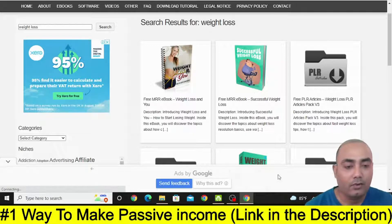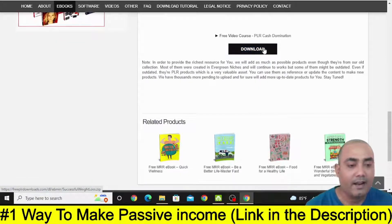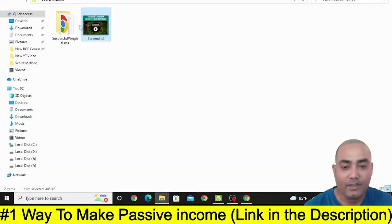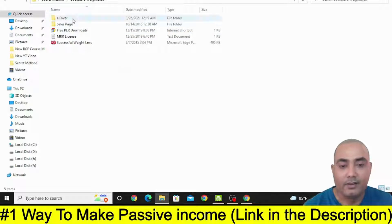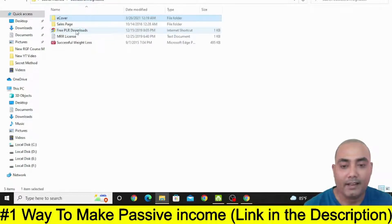Just click on that book and then scroll below and you will find a Download button. Just click on this Download. Once you download it, you will see the e-cover of the book and the full book itself.